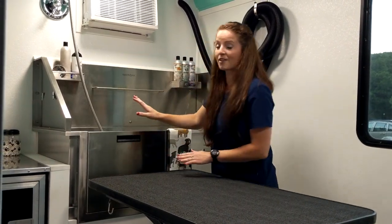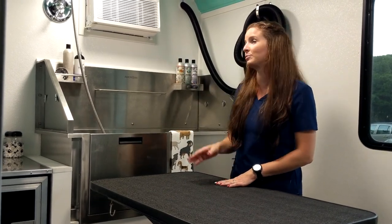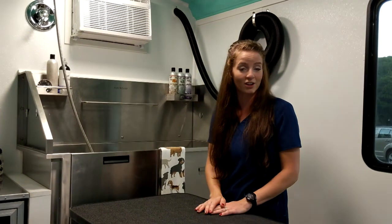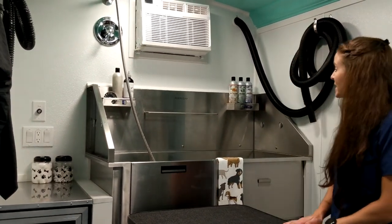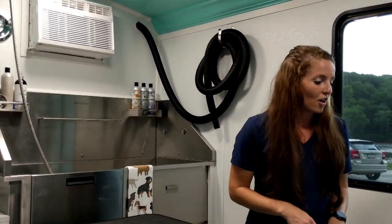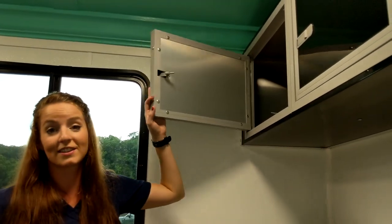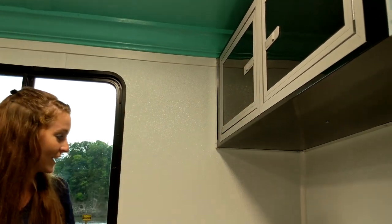After their bath, I have my variable speed dryer, which can be on low for small dogs and high at its maximum for the larger dogs. Here I have a shop vac so I can clean up all of the pet hair.